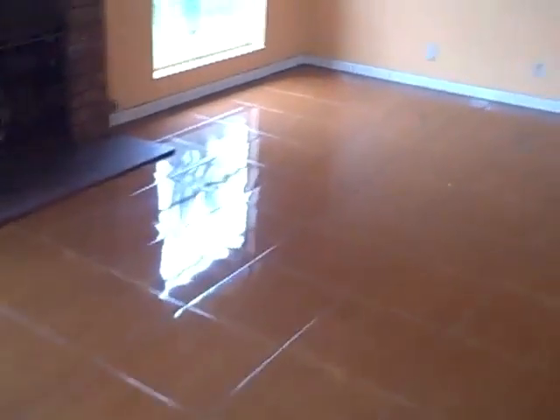The entryway has sort of a wood grain looking, kind of shiny tile. Up against the peach-orange walls it's kind of a lot to look at actually. They've also done a tile baseboard kind of thing.